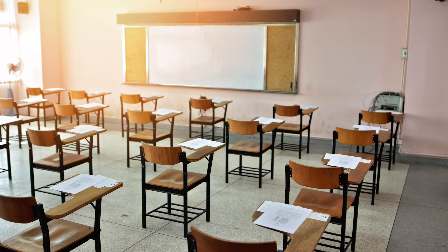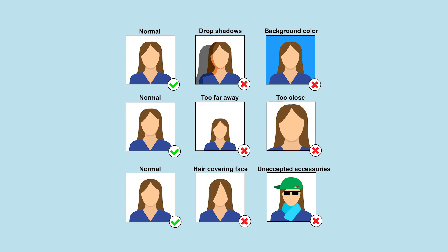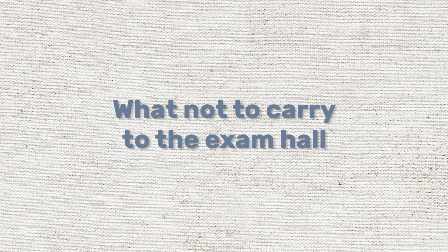You have to report two hours early at the examination center. Things to carry to the exam hall include: the NEET admit card, one passport-size photograph to be affixed on the attendance sheet, valid photo ID proof, and a PWD certificate if applicable.